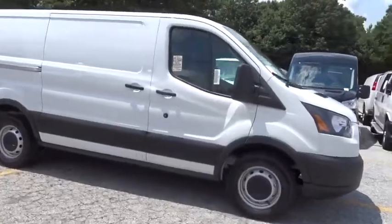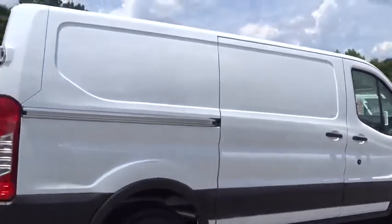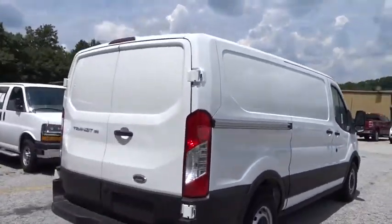Looking for the right vehicle? Check out the 2019 Ford Transit Connect. Ford Transit — the right size the whole world round.